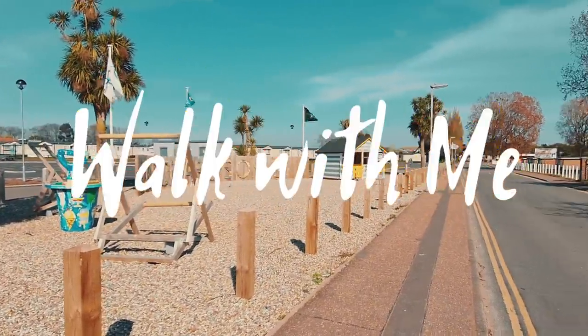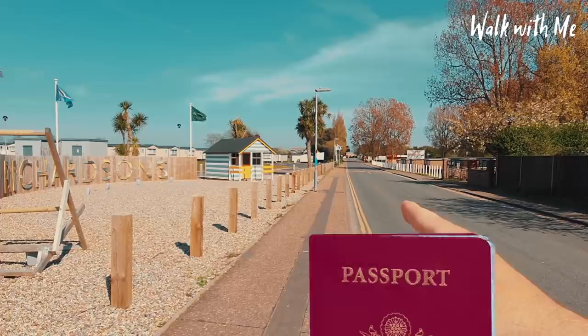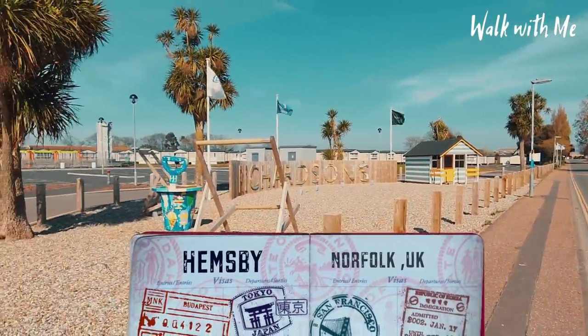Today we're walking to Hemsby, which is just down here. We'll start off at Richardson's.